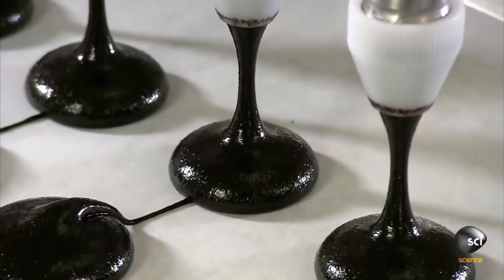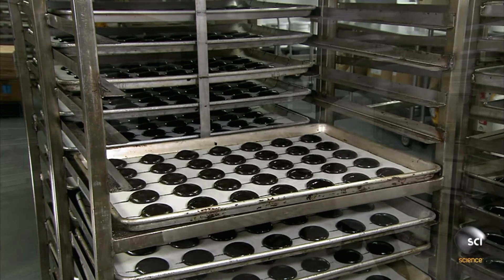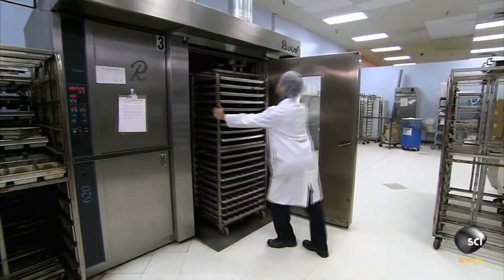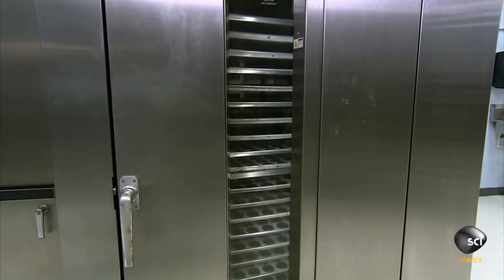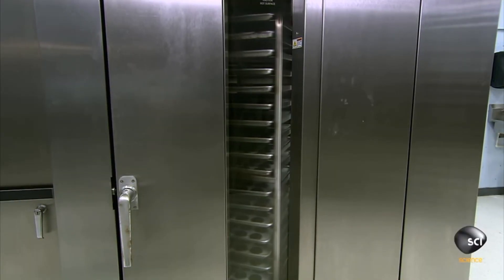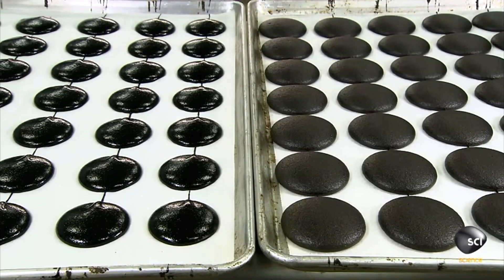The tar is self-conscious and requests that it gets a tan before going out for the evening, so the trays are stacked on a cart and pushed into the tanning room. The tanning beds were up too high, which results in the tar becoming a baked cookie.